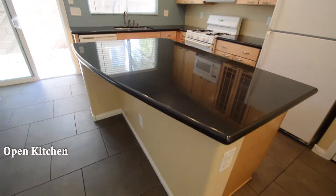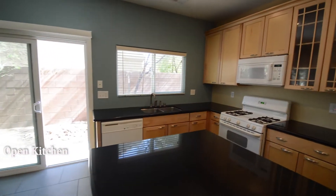The open kitchen has a center island, granite counters, custom cabinets, and all the appliances.